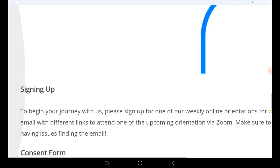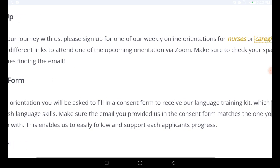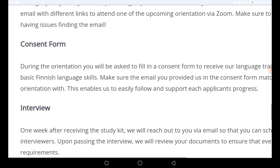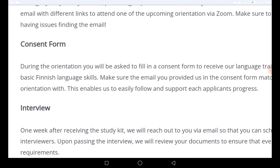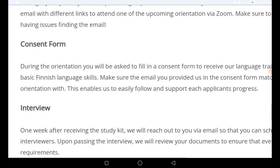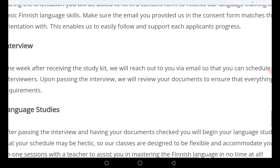There is some vital information you also need to know. During the orientation, you will be asked to fill in a consent form to receive the language training kit, which will aid you in acquiring basic Finnish language. Make sure the email you provide in the consent matches the one you used to sign up for the orientation — this enables them to easily follow and support each applicant's progress.